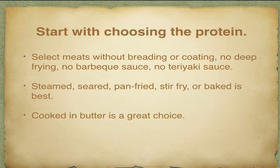When looking at the menu, start by choosing your protein source — this is a little different from how we normally count carbs first. In a restaurant you want to build your meal around the protein. Select meats without breading or coating, no deep frying, no barbecue or teriyaki sauces. You can ask for them to be steamed, seared, pan-fried, stir-fried as long as there's no breading, or baked. You can also ask them to simply sauté it or cook it in butter — that's a great choice.